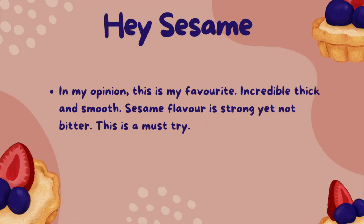For the hay sesame, in my opinion, this is my favourite. Incredibly thick and smooth. The sesame flavour is strong yet not bitter. This is a must try.